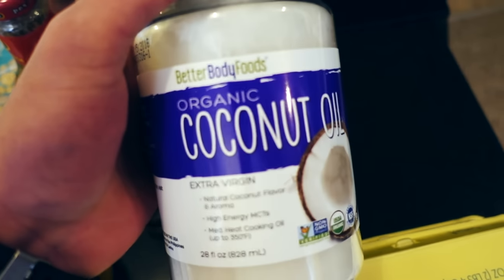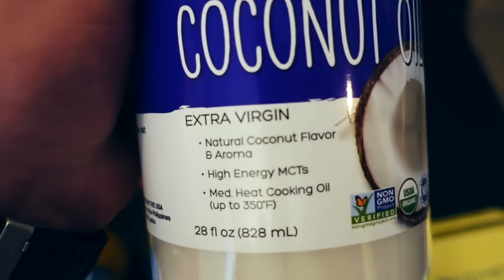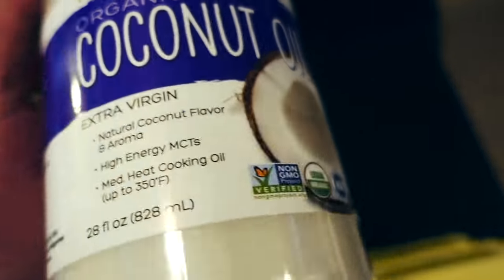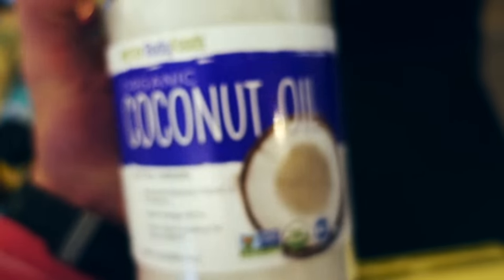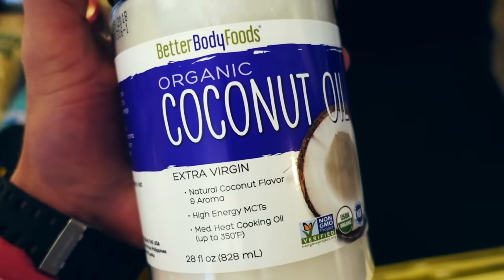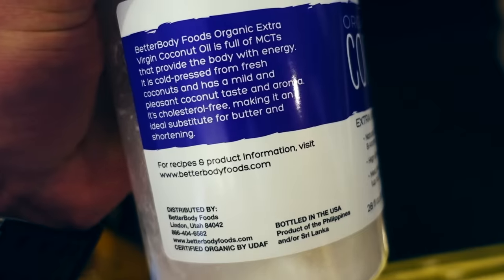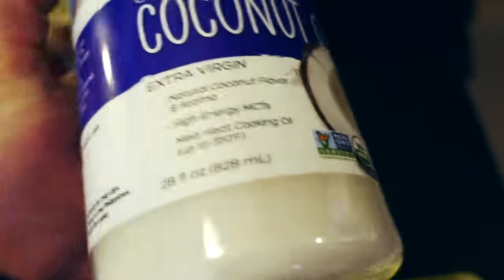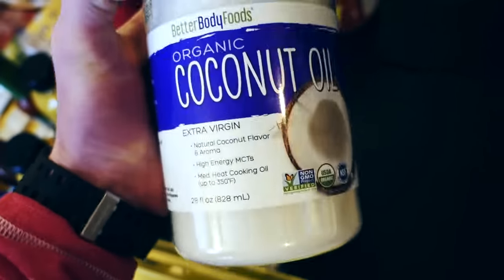I ran out of coconut oil so I had to stock up. Got some organic coconut oil. Now if you buy coconut oil, make sure it is extra virgin. Look at the back — it needs to say cold pressed. If it says expeller pressed, or refined, it needs to be unrefined, cold pressed, extra virgin if you want legit coconut oil. Honestly, this brand I cannot recommend as much — it's in a plastic bottle and just not as good as the glass bottle ones I normally buy. They were sold out, so I bought this one. Learned a valuable lesson.